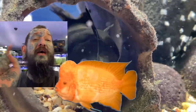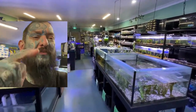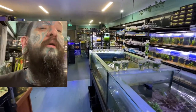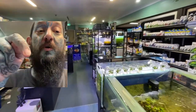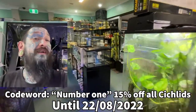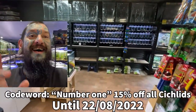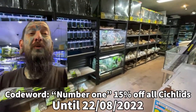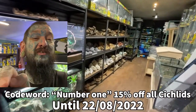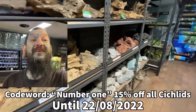Unfortunately I can't make these videos hours long. If you like this video please click thumbs up and subscribe. If you want 15% off all cichlids, use the code word — 'number one' still works from the last video. Thank you for watching and we will see you in the next video — unboxing soon.